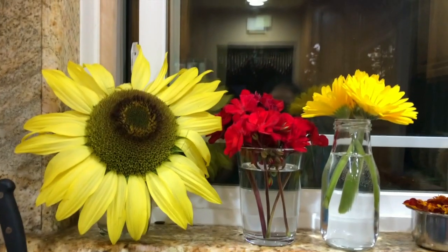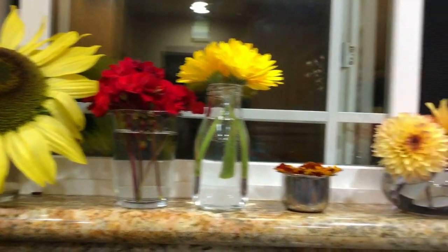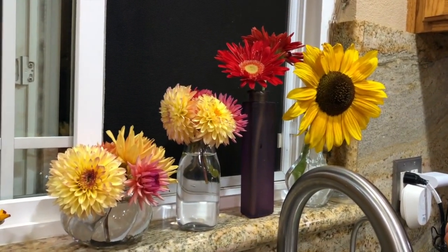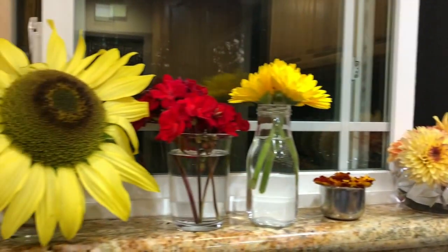These are all the flowers that we plucked from the garden. This is how we try to decorate our kitchen window — it looks lovely. We totally love this view.